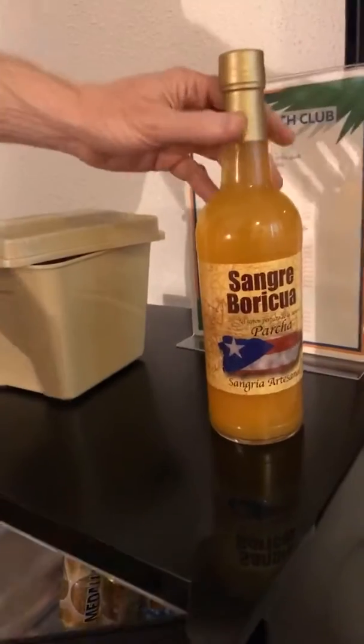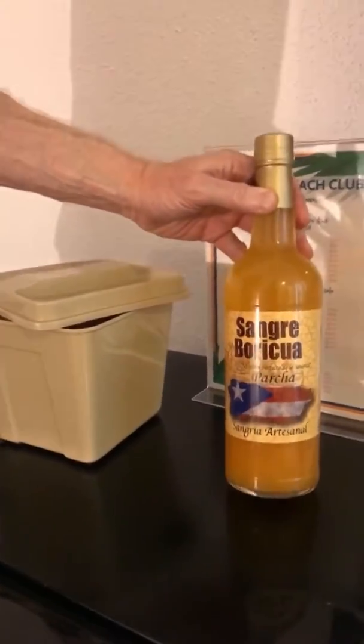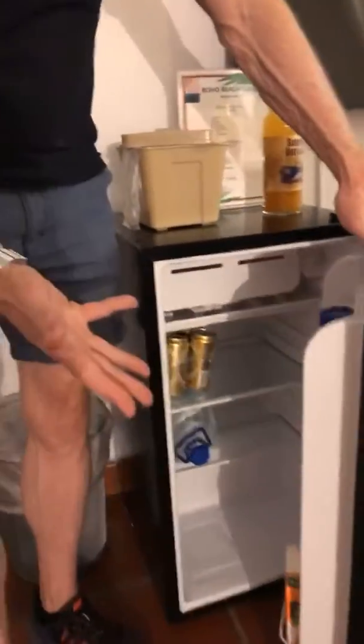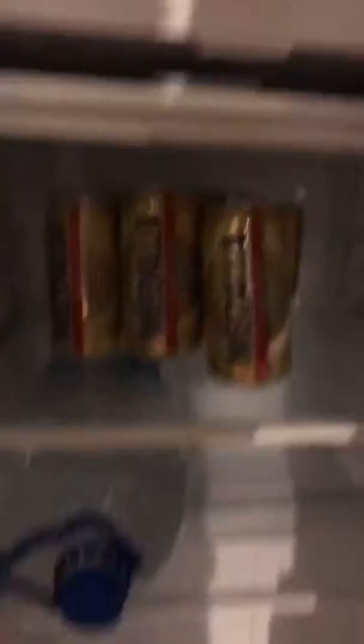Let me show you the minibar. We just bought some Sangre Boricua — this is parcha, which is passion fruit sangria. We like this kind of minibar when it comes empty, so that way we can fill it with what we want. Rather than paying like $5 for a bottle of water, we can buy our own. We also got Medalla Light — it's one of the most popular brands of beer made here in Puerto Rico, so it's a must-try when you come.